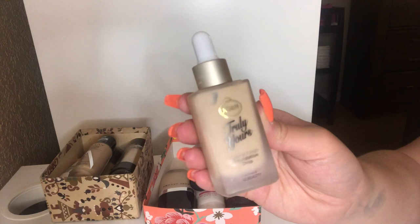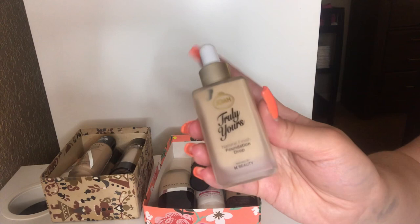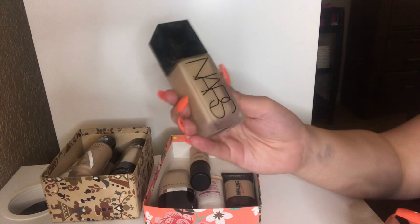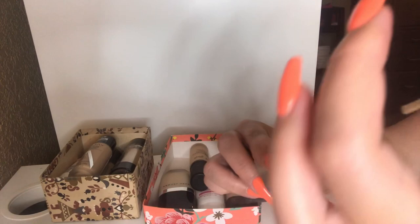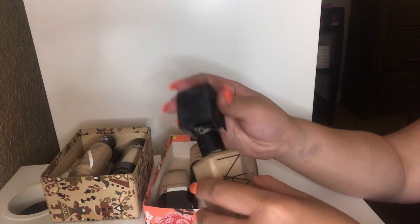This is my NARS All Day Luminous Weightless Foundation in the shade Deauville. This is way old — I've had this for so long. I think I'm going to throw this away. But I do love my NARS foundation and will definitely be repurchasing this. I love the packaging — it's nice and heavy. It's just so old, so it has to go. So sad to see it go.